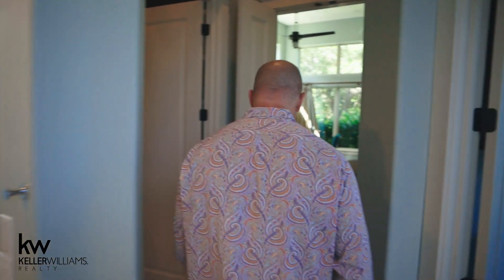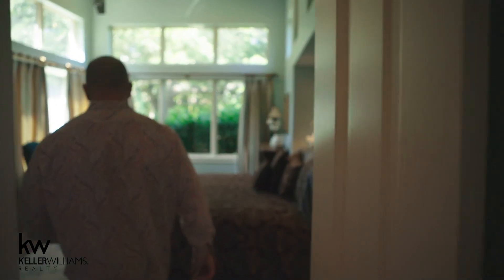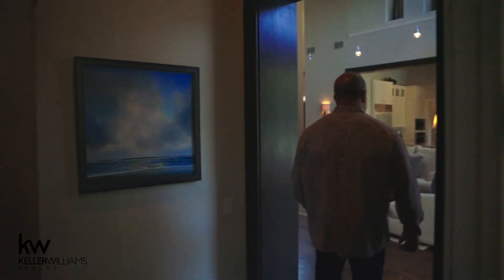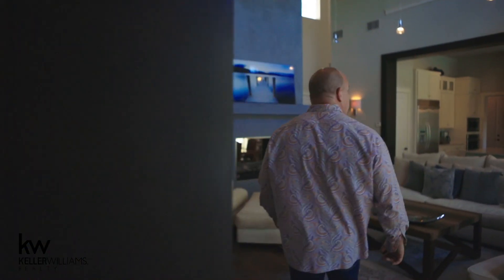I don't care what your hot button is. Usually with houses as you walk through, you go, 'I can live with the closet because I love this other part.' This master suite is exceptional. Let me show you the rest of the house. Also on the first floor, we have the office, which has a full bathroom next to it — so if you needed another bedroom on the first floor, you have that. We also have a casita out back that's detached, right off the back of the house.